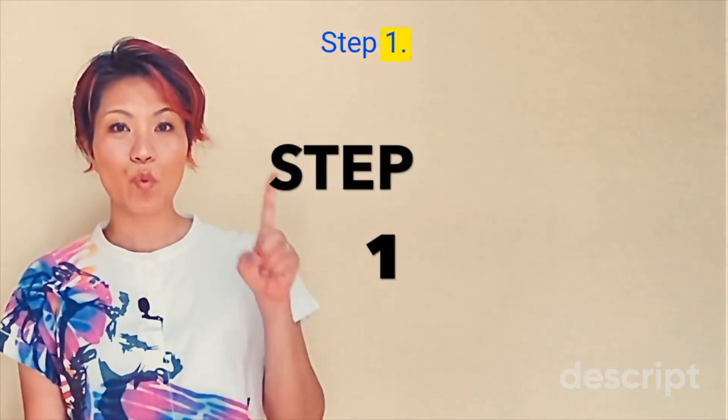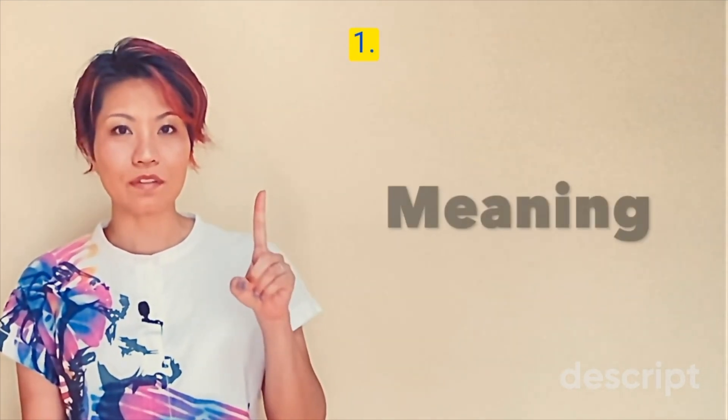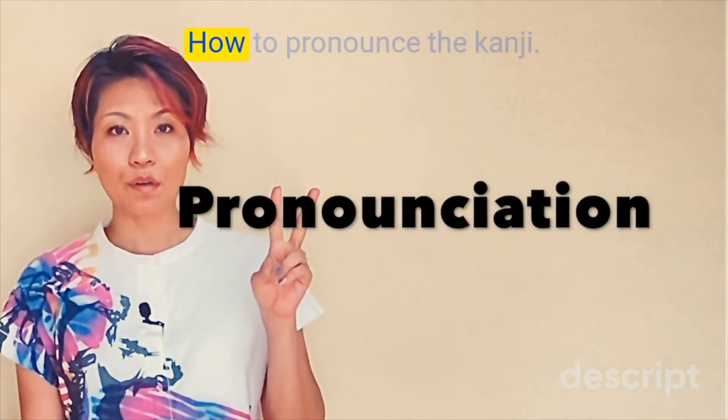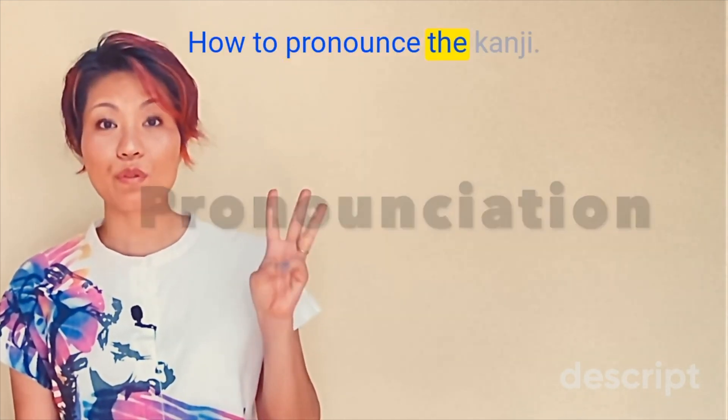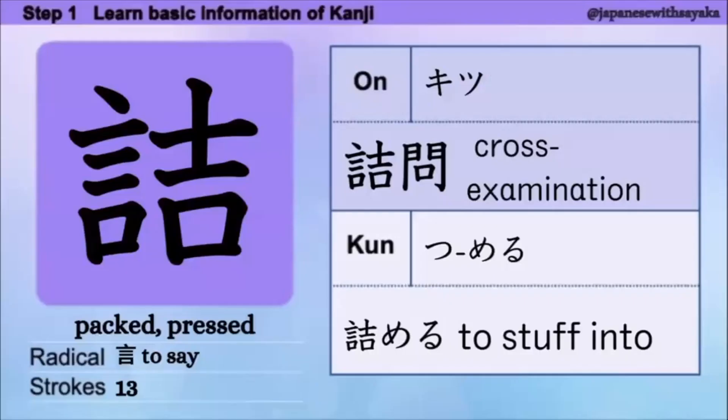Step 1. We're going to focus on three things: 1. The meaning of the kanji. 2. How to pronounce the kanji. 3. Words using the kanji. はい、今日の漢字、意味は 'fact' / 'blessed' です。